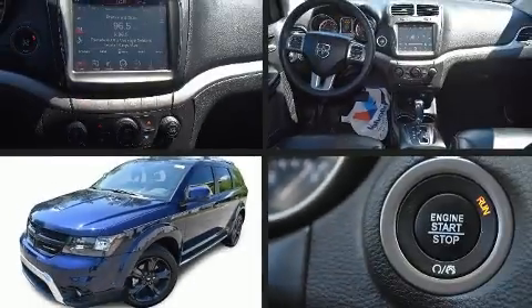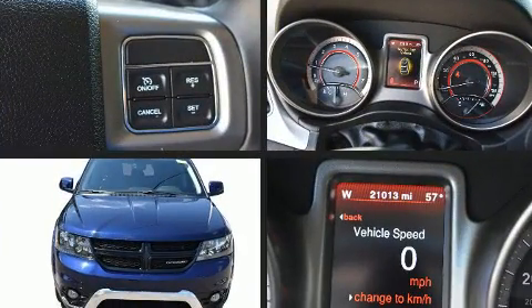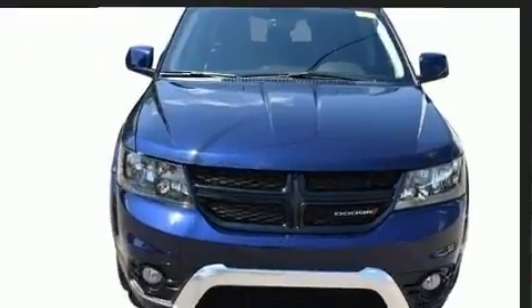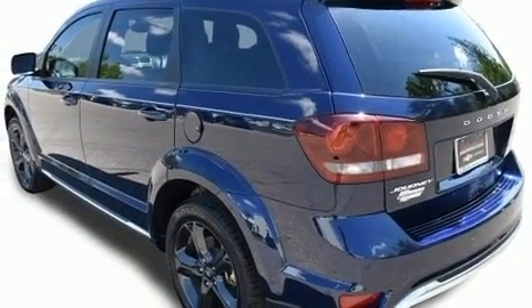Here's a great deal on a 2018 Dodge Journey. With just over 20,000 miles on the odometer, this four-door sport utility vehicle prioritizes comfort, safety, and convenience. It features a front-wheel drive platform, an automatic transmission, and a refined six-cylinder engine.